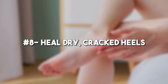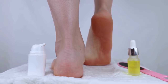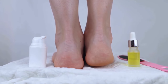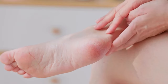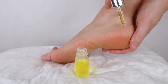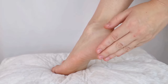Number 8: Heal dry cracked heels. The remarkable moisturizing properties of castor oil make it an ideal solution for healing cracked heels. Enriched with vitamins and essential nutrients, it effectively hydrates dry, cracked skin. To utilize its benefits, massage castor oil onto your feet, wear a pair of socks, and leave them on overnight. You'll witness a significant improvement in no time.